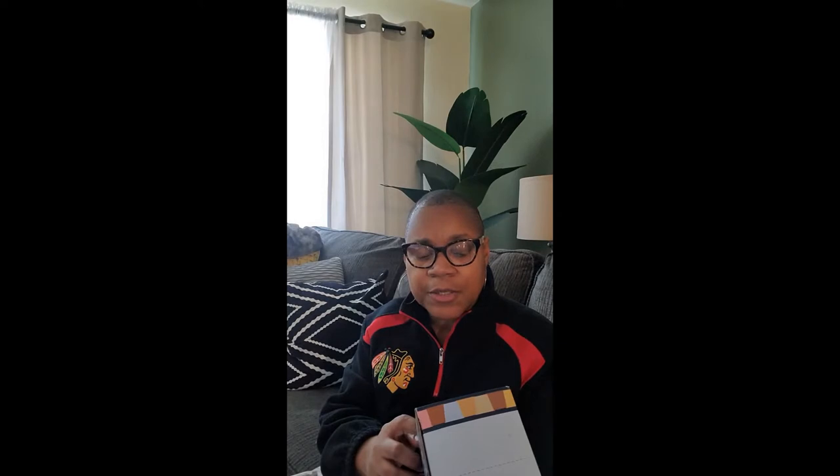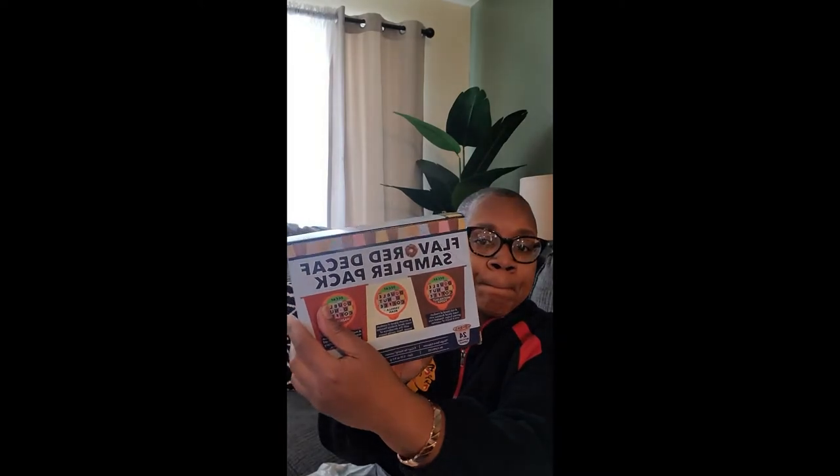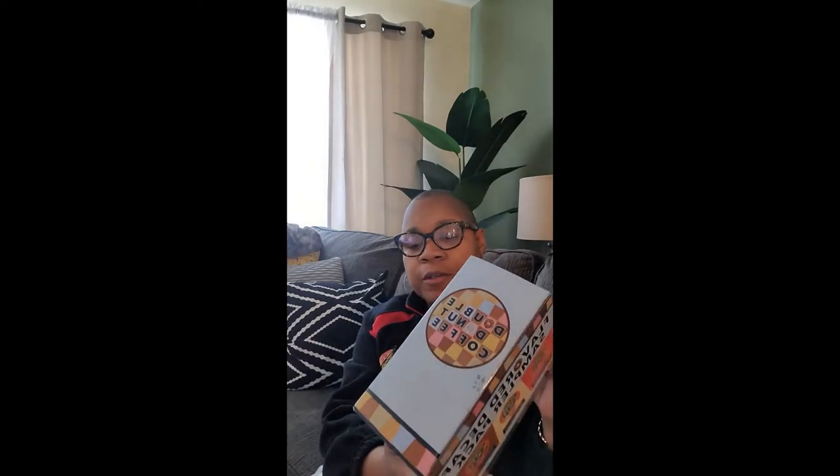Number two — the coffee lover in me! I have a flavored decaf sampler pack. I've ordered this two or three times. Don't knock the decaf, because it gives me the push. Inside this box I have mocha nut fudge, glazed donut, cinnamon bun, and caramel swirl — all good flavors. The mocha nut fudge is not totally chocolate; it just has a hint of cocoa. This is my third time ordering these. They're for the Keurig. The brand is Double Donut — these are my K-cup samplers.